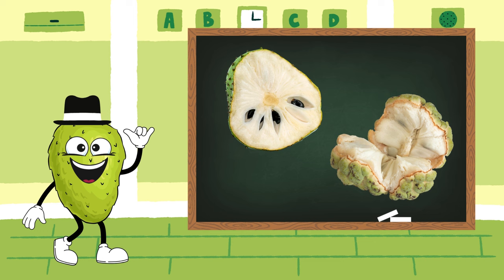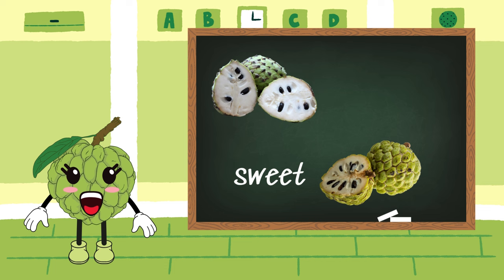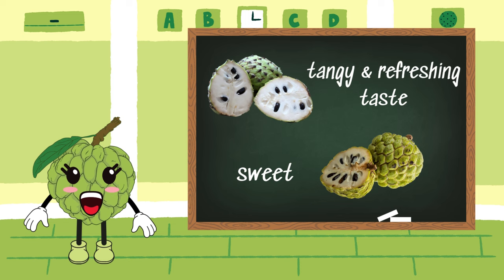Well, Custard Apple, despite our distinct tastes, we do share some similarities when it comes to our insides. You see, both of us have this creamy, soft texture within our fruits. Absolutely, Soursop. My pulp is soft and creamy with a delicate sweetness, while Soursop's interior is also creamy, but with a tangy and refreshing taste.